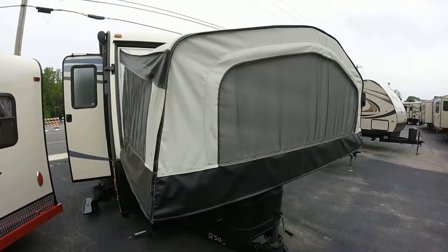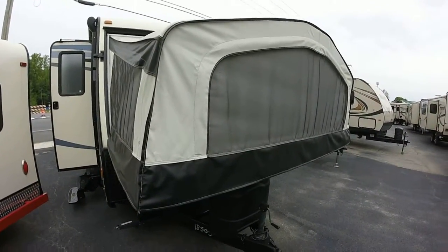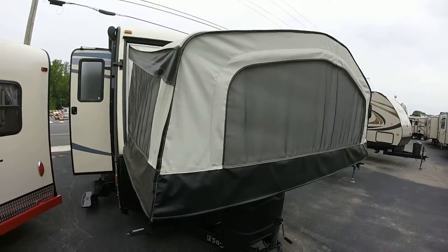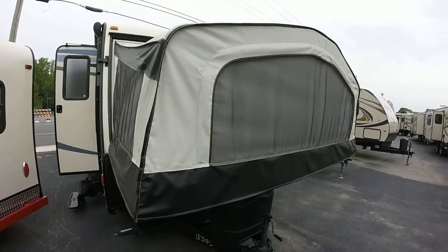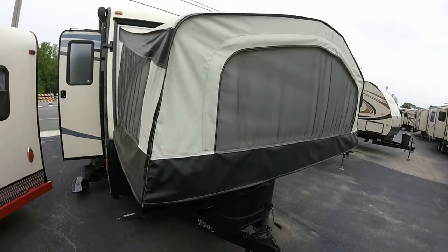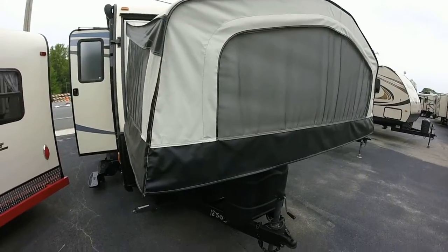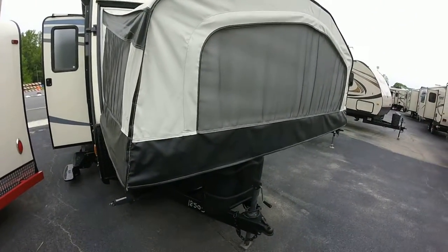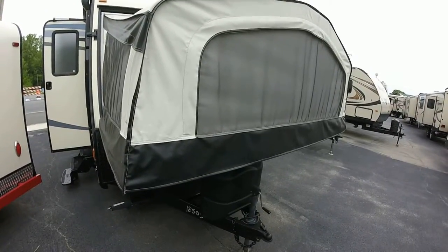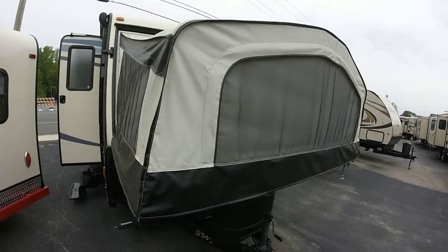We're going to talk about something that's kind of our forgotten girl here at Hitch RV. People come in and say, oh, I love all the motorhomes you got. Look at all the Bullets and Premieres, the Sunset Trails. Look at all the amazing big fifth wheels you have. Oh my God, you have all these huge toy haulers. They're awesome. Look at these insanely crazy park models. This is great. But then there's our little hybrid, our little girl that gets forgotten about here. It's a 197 Solaire by Palomino. We're going to take a minute and give her her due.